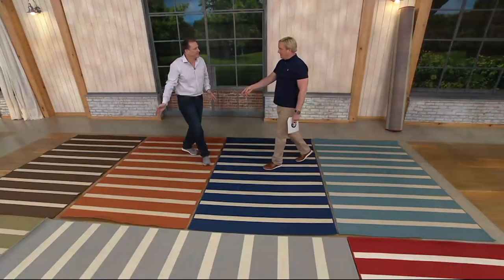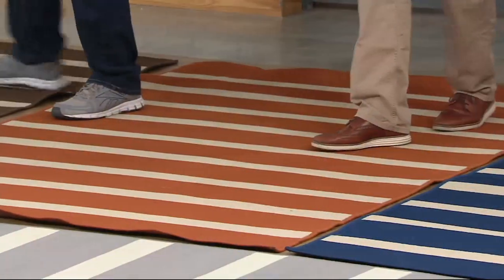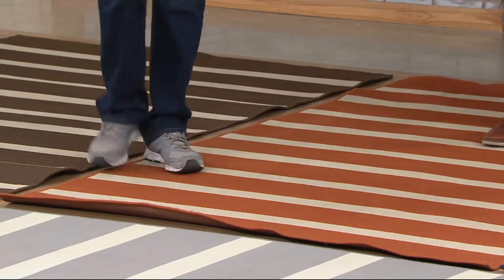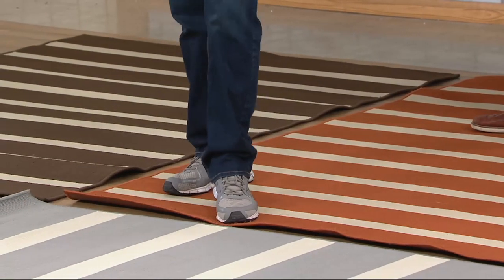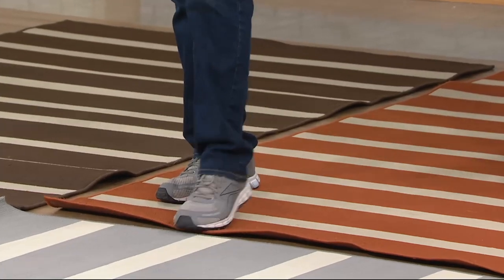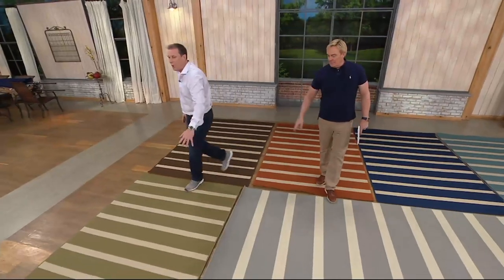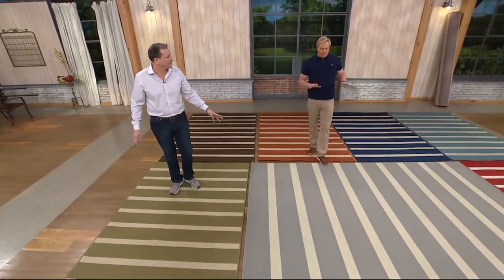Now this must be the Tuscan. Yes, this is the Tuscan — again, very subtle. We have a brown, so we have a color to go with everything. These edges are a little rolled over since they just came off a truck, but they'll settle very quickly. You can even put some water on them to relax them. Moss green is unbelievable, and then a really subtle gray.